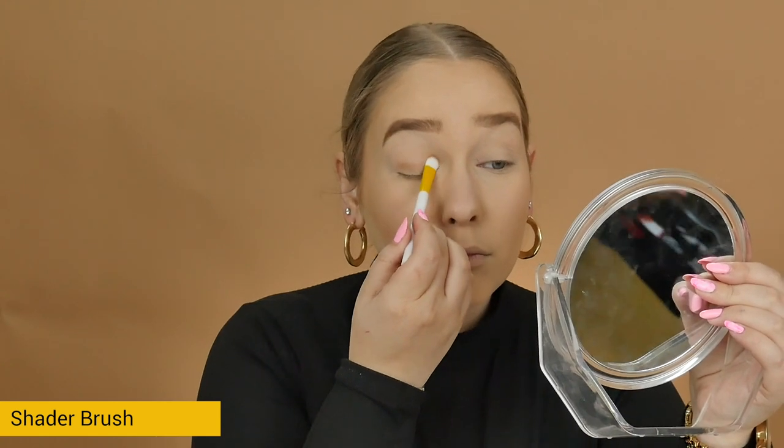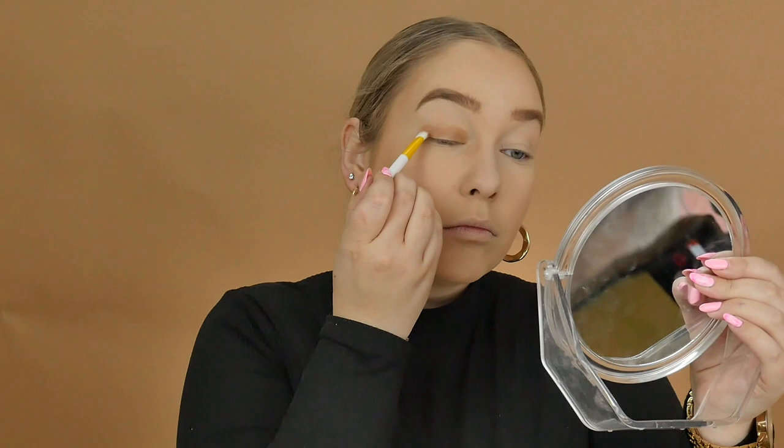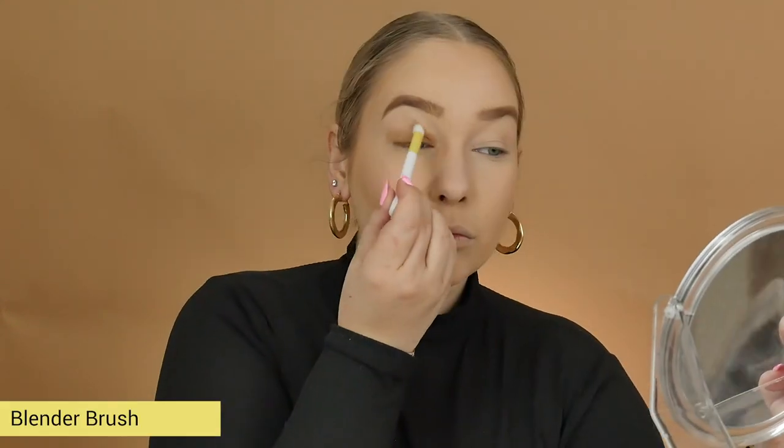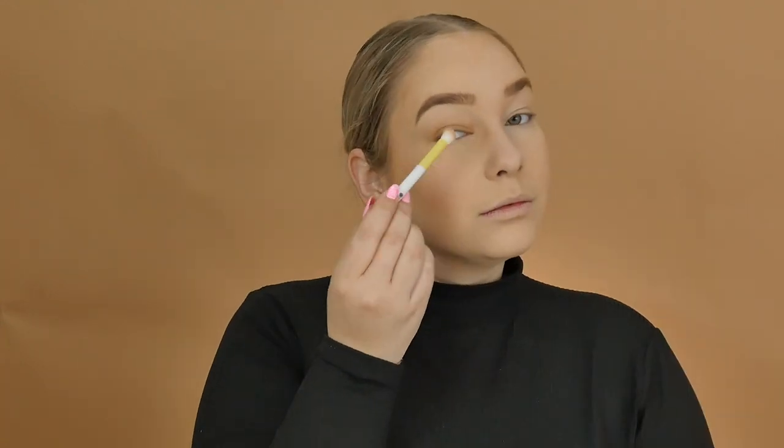There are two eyeshadow brushes — one is a shader brush and one is a blender brush — and they are perfect to do a simple eye look. I use the shader brush to pack on the eyeshadow and then blend it out with the blender brush. They are really cute, small, compact brushes.